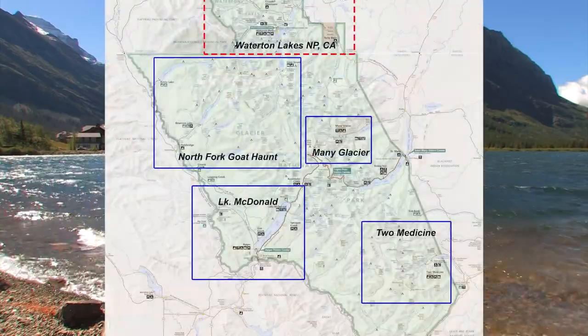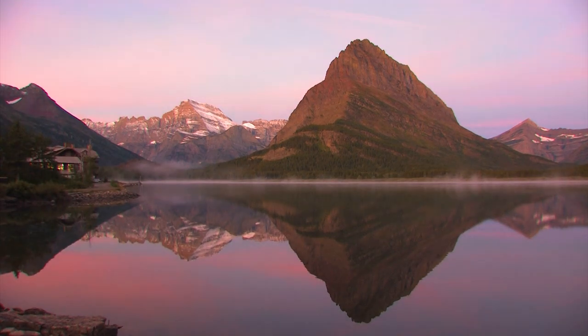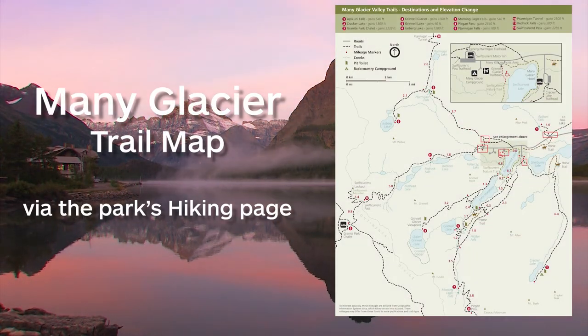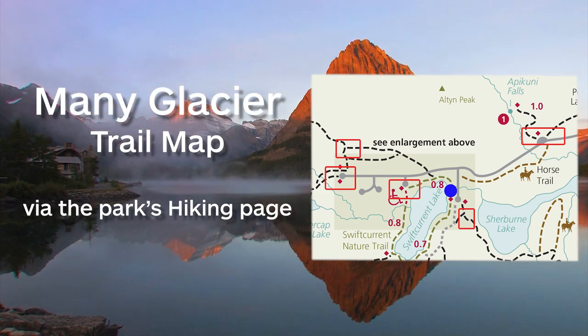This is Many Glacier. It's on the eastern side of the park, about a 45-minute drive from the east entrance of the Sun Road. This is one of the great spots in Many Glacier — Swift Current Lake. I downloaded this trail map from the park's website, and I recommend that you do the same. The camera is about here, and the red boxes are all trailheads. Each trailhead has multiple destinations.